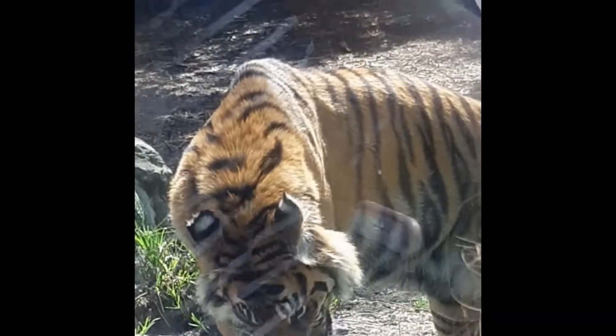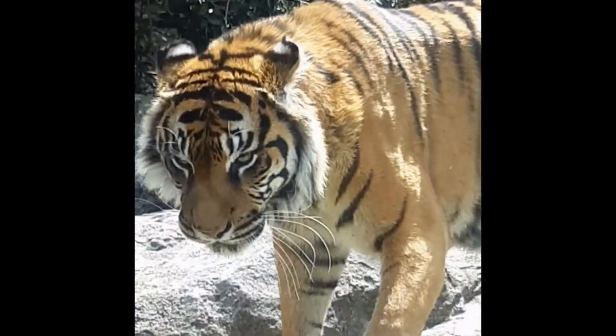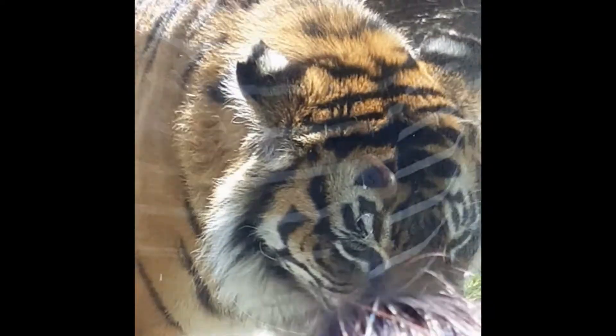Their stripes actually create a dappled effect, so when they're walking through the bush — even though you'd think them being orange and black would stand out — they're just so well camouflaged, moving through the bushes.